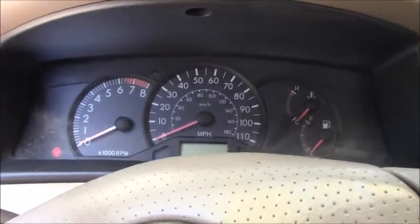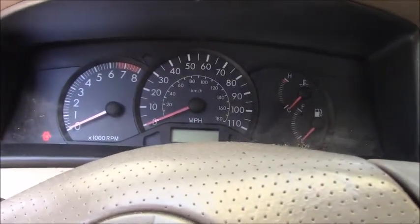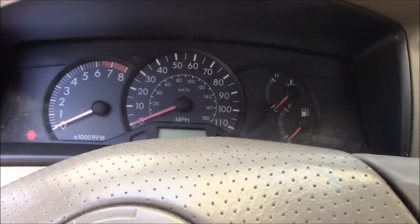Good morning guys. Today we're working on a 2008 Toyota Corolla.